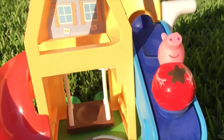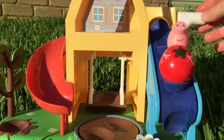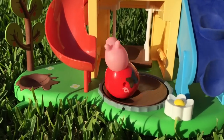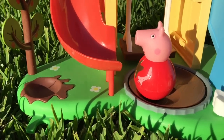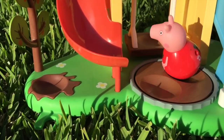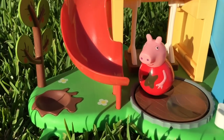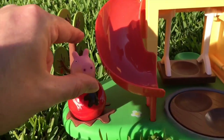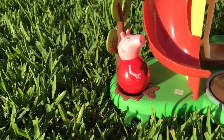Put her on the conveyor belt like this and then up she goes by turning the handle, and once she's at the top she goes down back into her muddy puddles. What a great time! And by turning the turntable, Peppa goes round and round in her muddy puddles. And when she's had enough of those muddy puddles, she can jump up and down and wobble around in her muddy puddle over here.